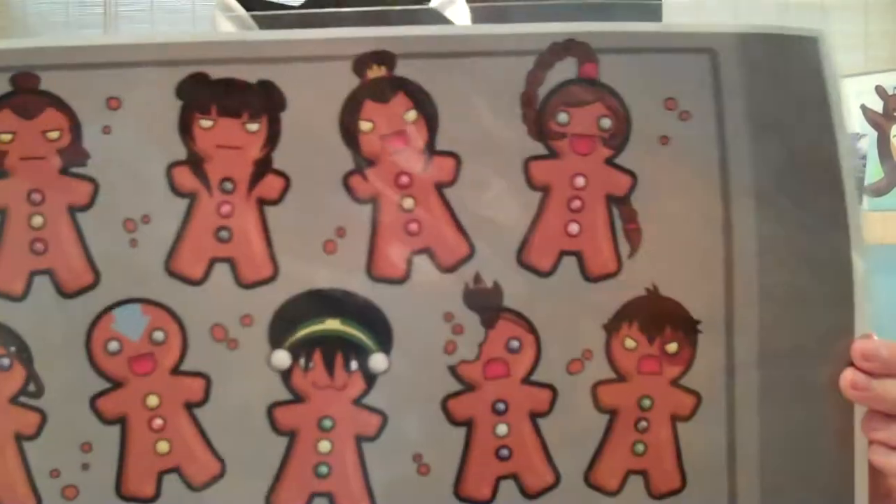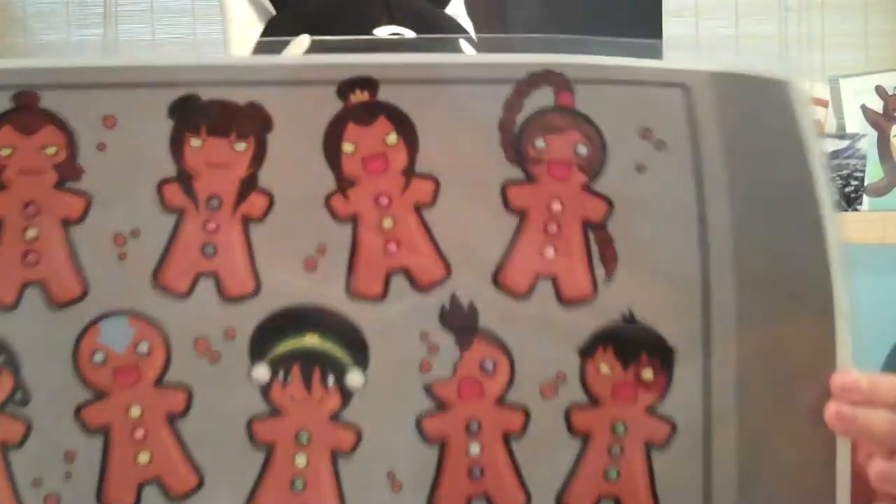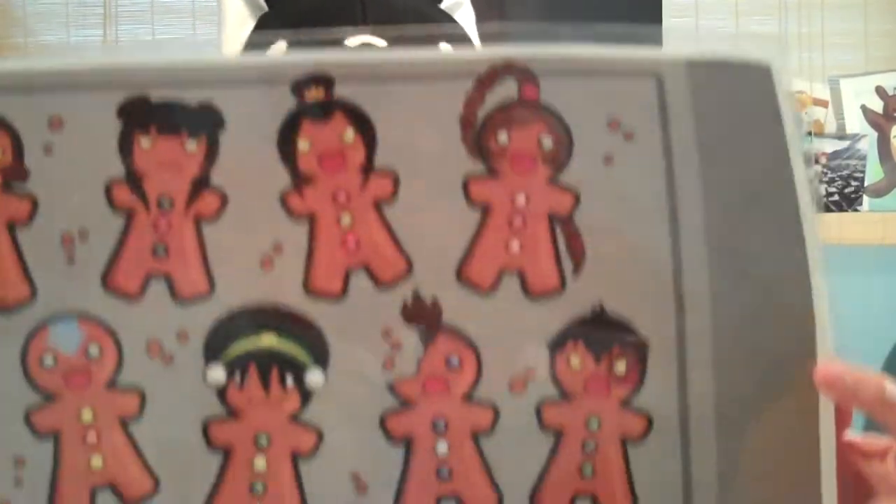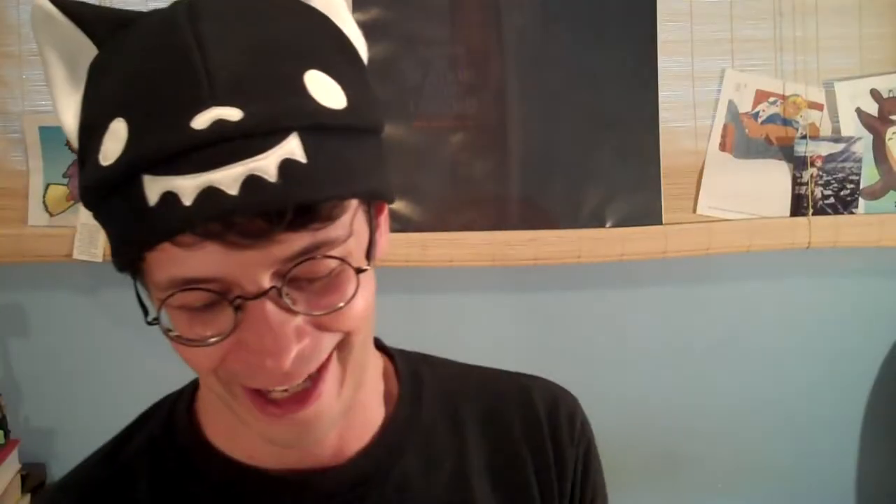It was so loved by Nick magazine that they asked her if they could publish it, and she did this version for them specifically, and it was published in Nick magazine. It's just amazing.